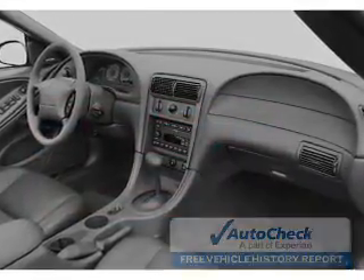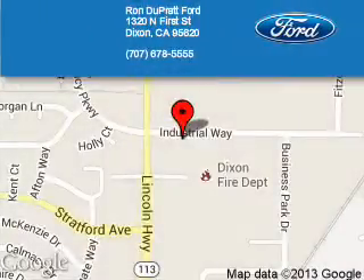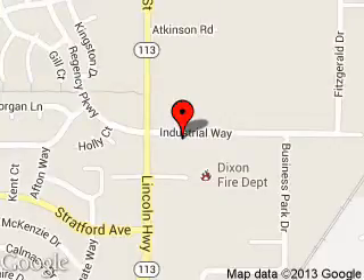Let us put you in the driver's seat today. Call or click to contact us. Ron Duprat Ford is dedicated to doing everything possible to ensure that the experience you have selecting your next vehicle is a pleasant one. We are located at 1320 North 1st Street, Dixon, California, 95620. See you around.